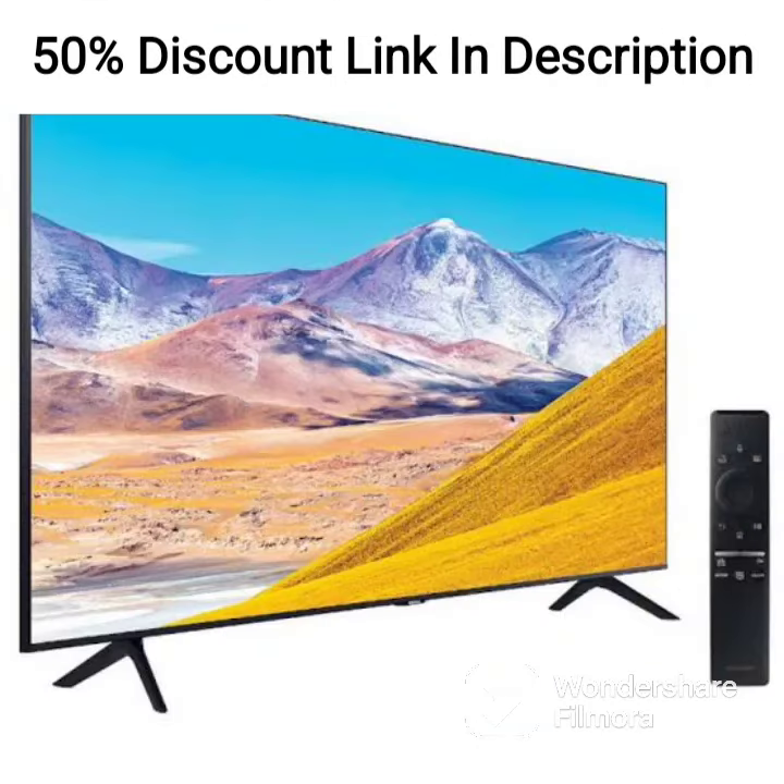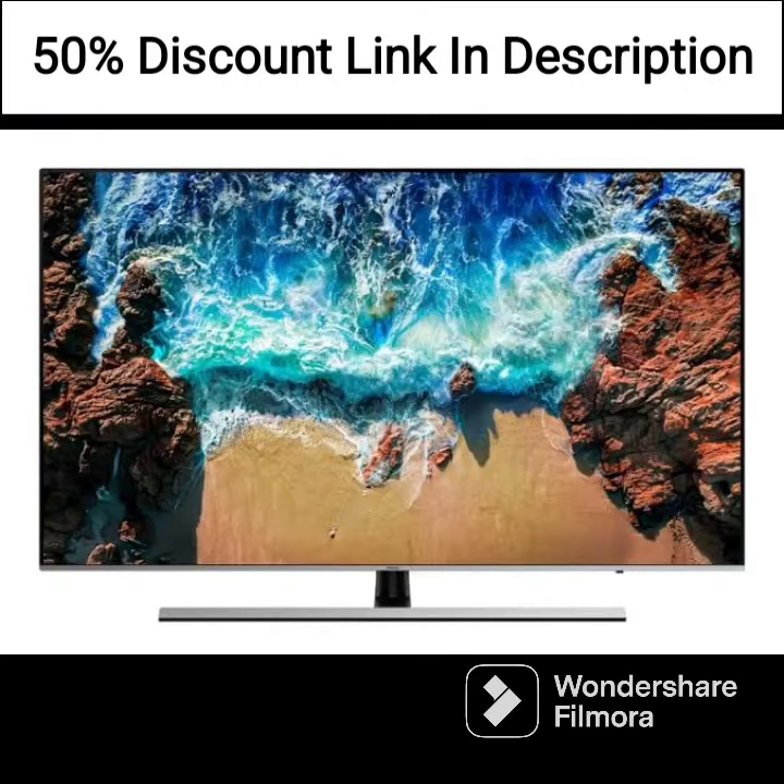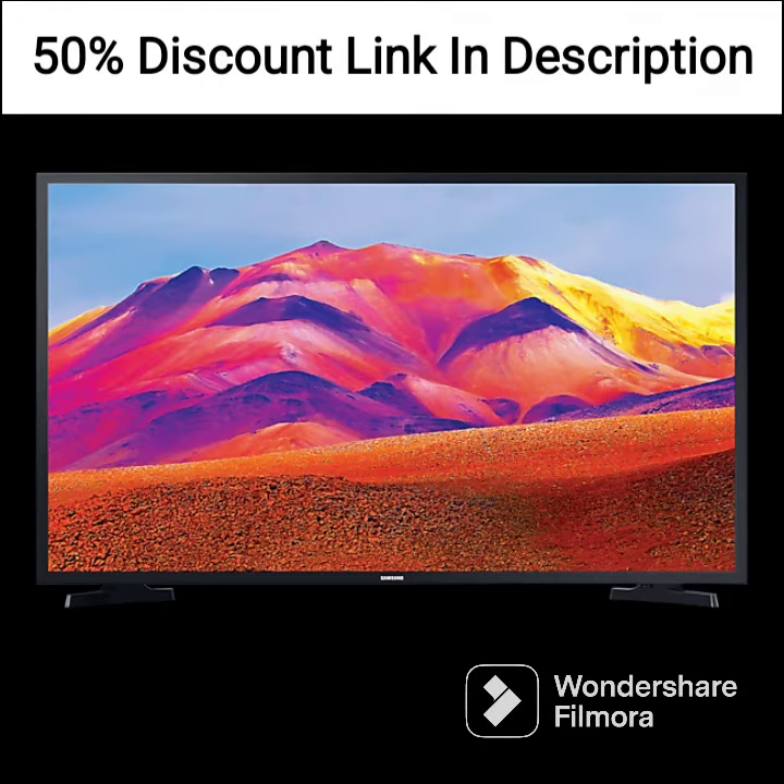The only drawback is that the TV doesn't use QLED technology, which is used in Samsung's higher-end models. However, this is a minor downside, and the UA43AU7500K LXL is still an excellent choice for anyone looking for a great TV at a great price.